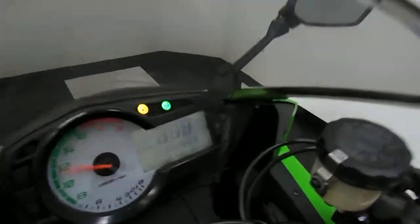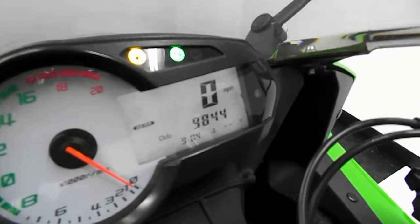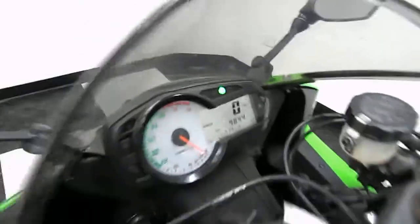Let me verify that for you real quick — I'll show you the mileage. Correction: 9,800 miles on it.